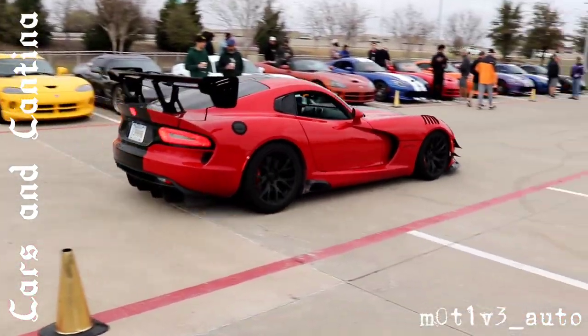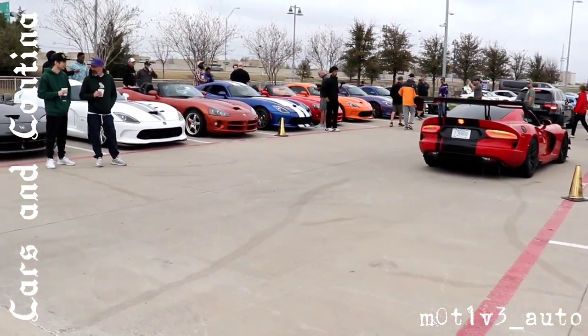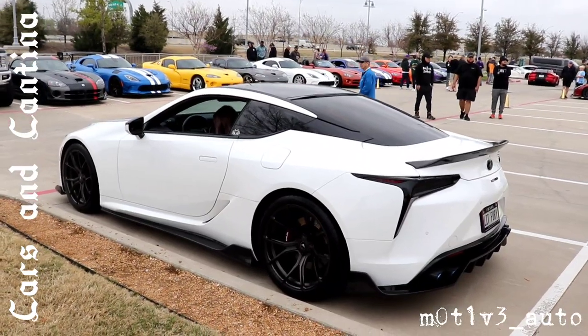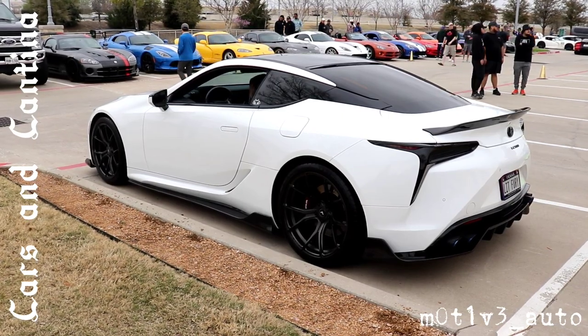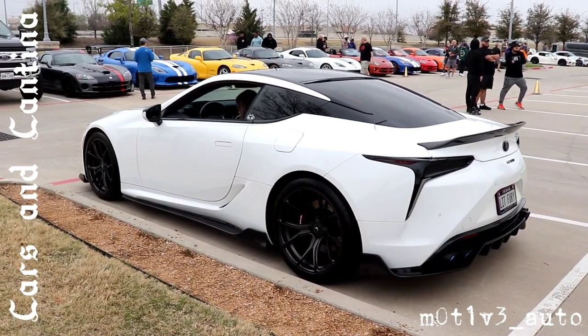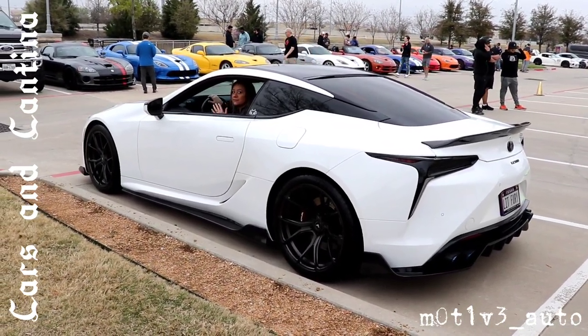There's a Viper — he's in the row. There's a row of Vipers. I just got over here so we'll check those out in a second. I was right — it is the LC 500. Very, very nice. The license plate reads 'Lit Furry.'